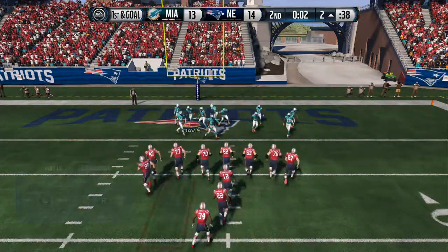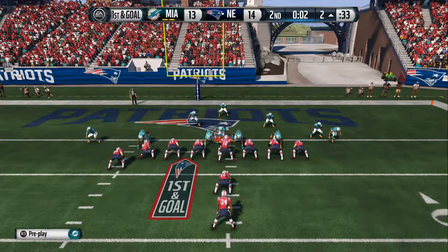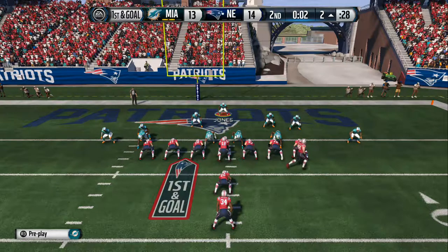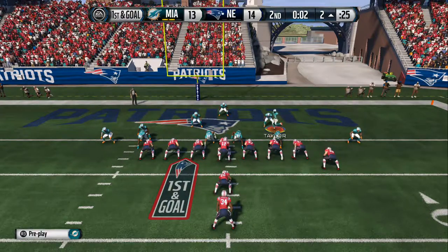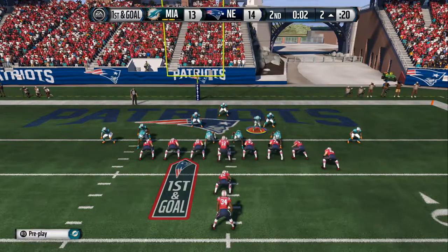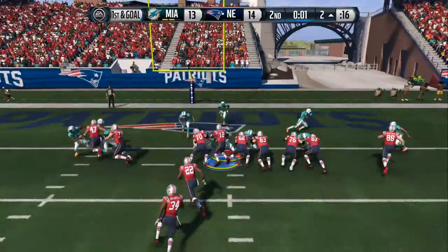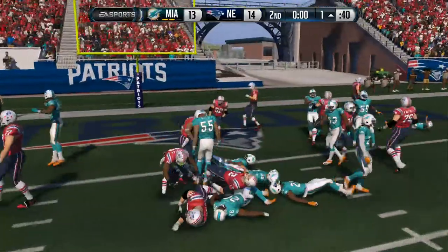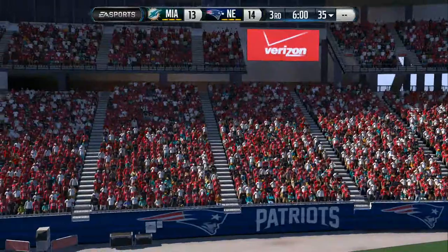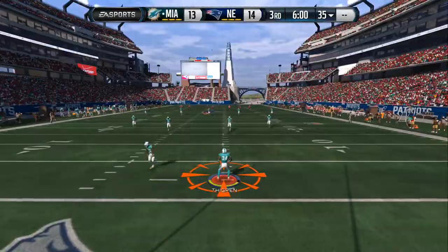First down all the way. Let's see what they do on first down following that huge play. This play set up by the long gainer. What a drive this has been. This long drive continues. First and goal to go from the two. Jones there to take him down. So that's going to do it for the first half. Patriots are up here in this one. We'll be back with our halftime report after the break.